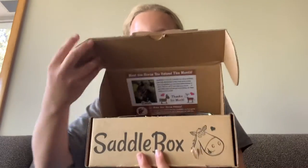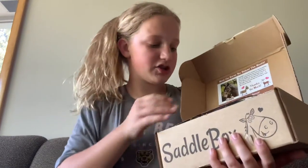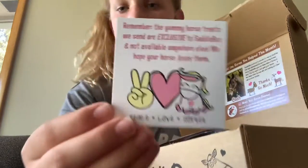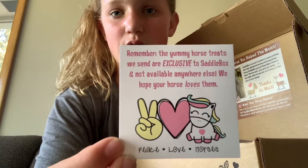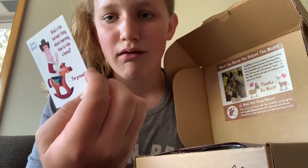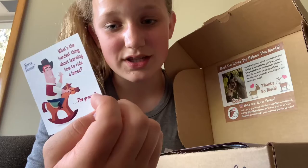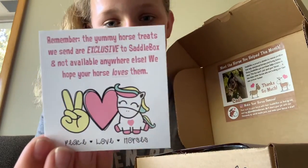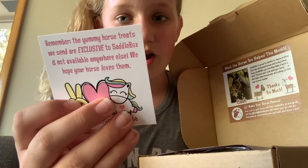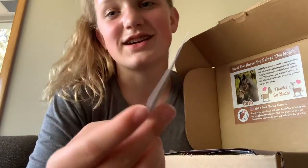Let's get started! We helped cash this month. The card says: 'Reminder — the yummy horse treats we send are exclusive to saddle box and not available anywhere else. We hope your horse loves them.' Very cute! And there's a little joke on the back: 'What is the hardest thing about learning how to ride a horse?' — 'The ground!' That's funny.